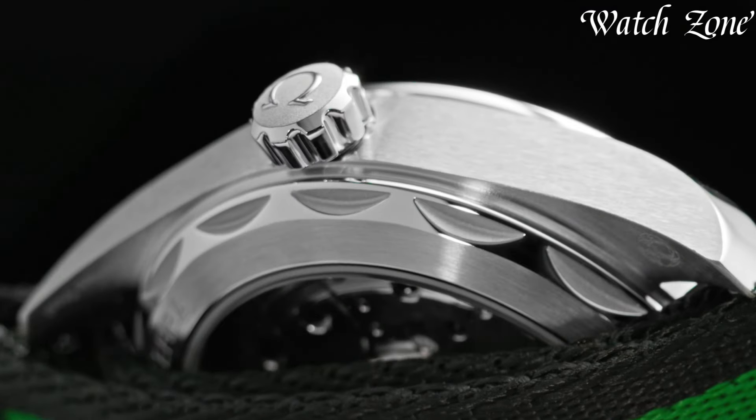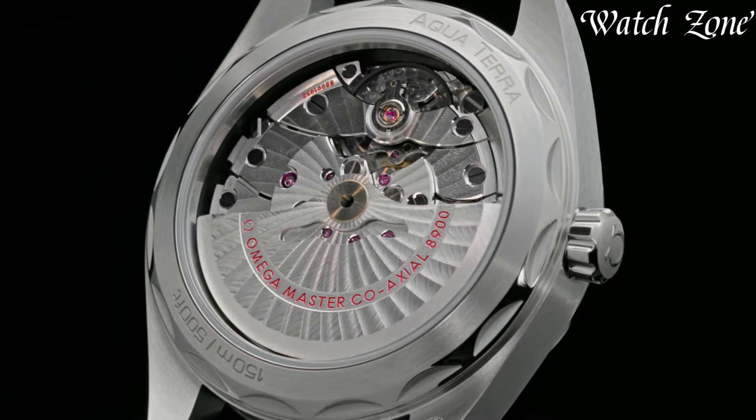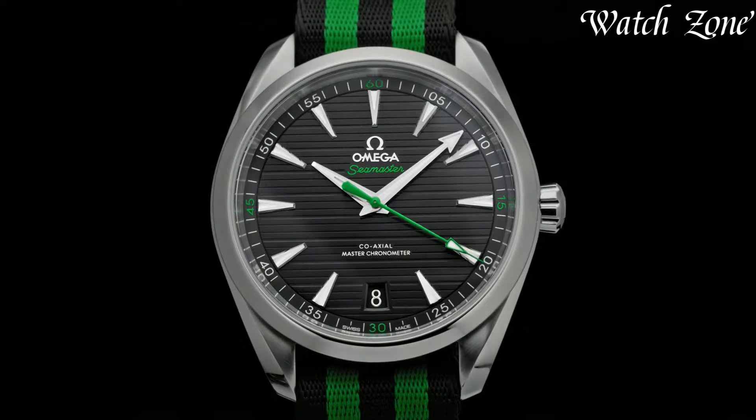For more information on the watches, I've included links in the description box down below. Make sure to stick until the end. Number 7.